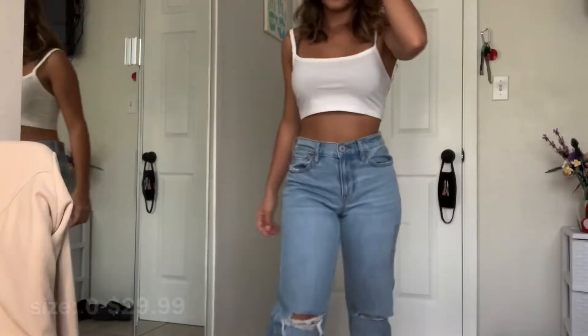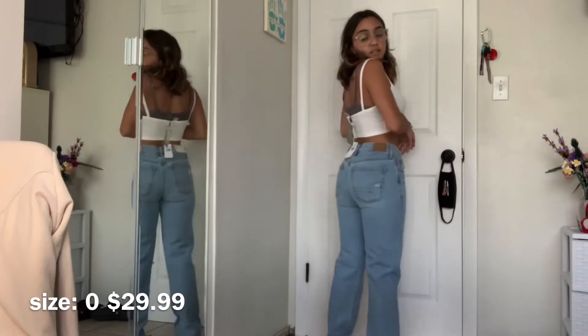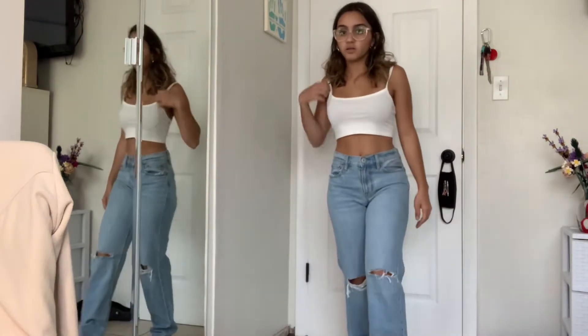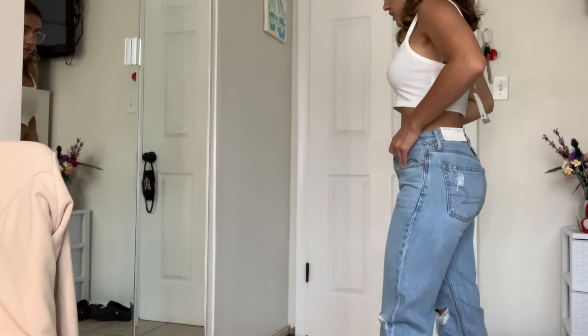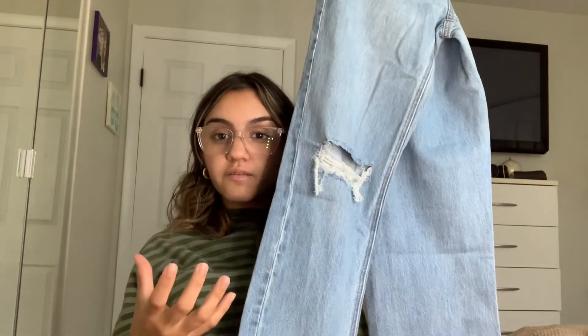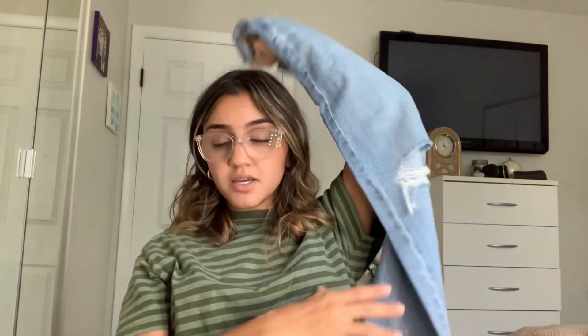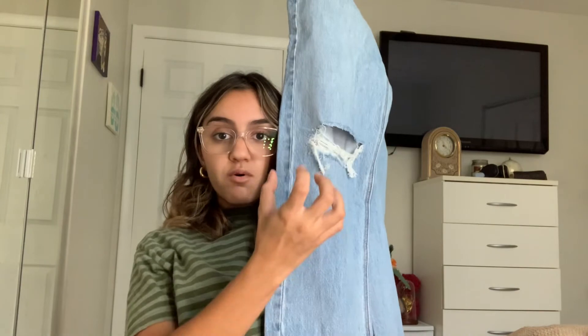The other pair of jeans from American Eagle are low-rise but like 90s-style jeans. They say high rise but they're really not that high rise. They scrunch up at the bottom on their own, which gives a streetwear vibe. I love how they just naturally scrunch and look really long — great since I'm a short gal and my legs aren't super long.